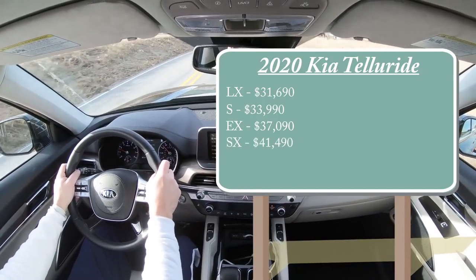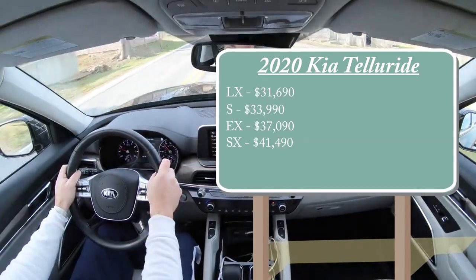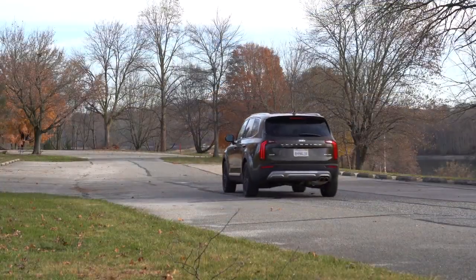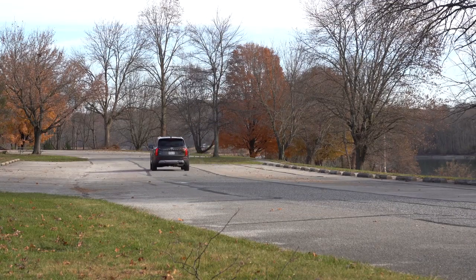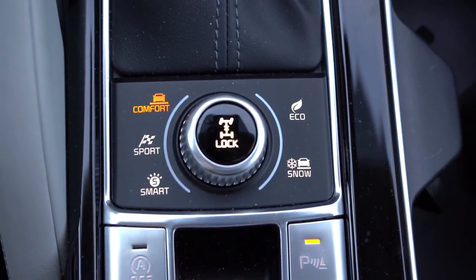All trim levels come standard with front-wheel drive. If you want to add all-wheel drive — which I'd imagine most people would, especially here in Pennsylvania — simply add $2,000 to any of those prices. That AWD system also includes an all-wheel drive lock feature to keep it in AWD mode permanently, plus a snow mode — definitely nice features if you live in a colder climate.